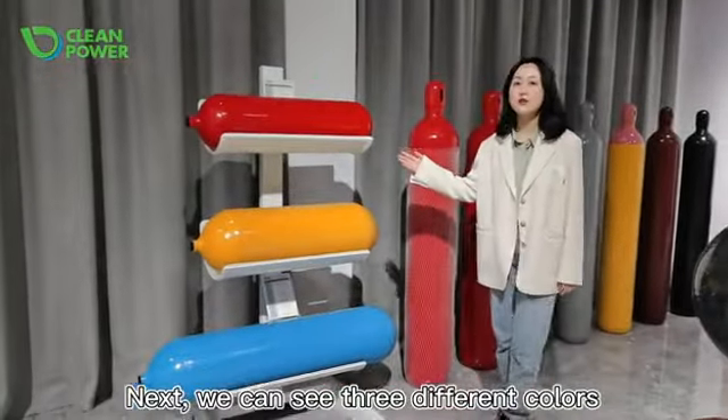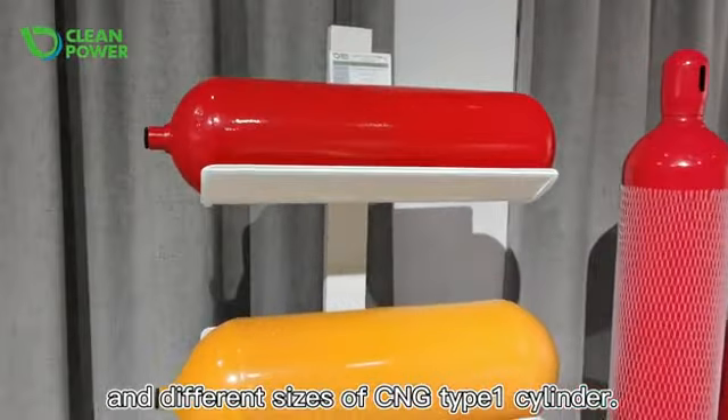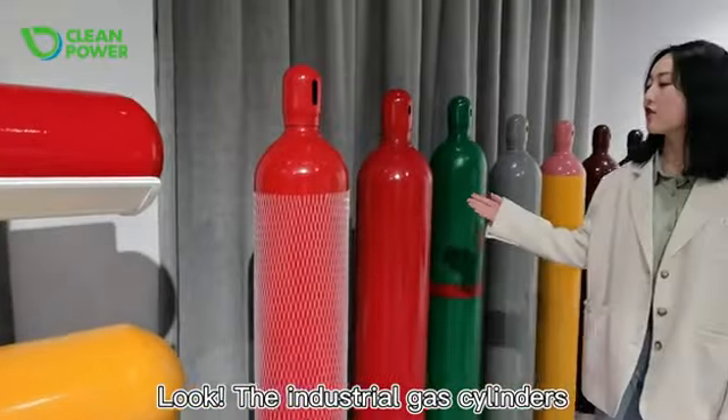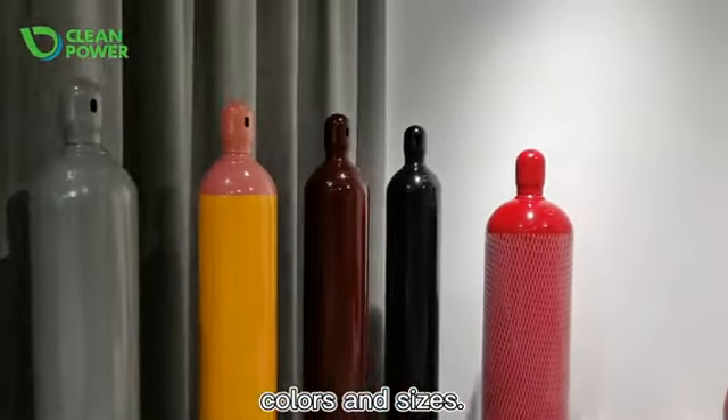Next, we can see three different colors and different sizes of CNG Type 1 cylinder. The industrial gas cylinders can also be customized in different colors and sizes.